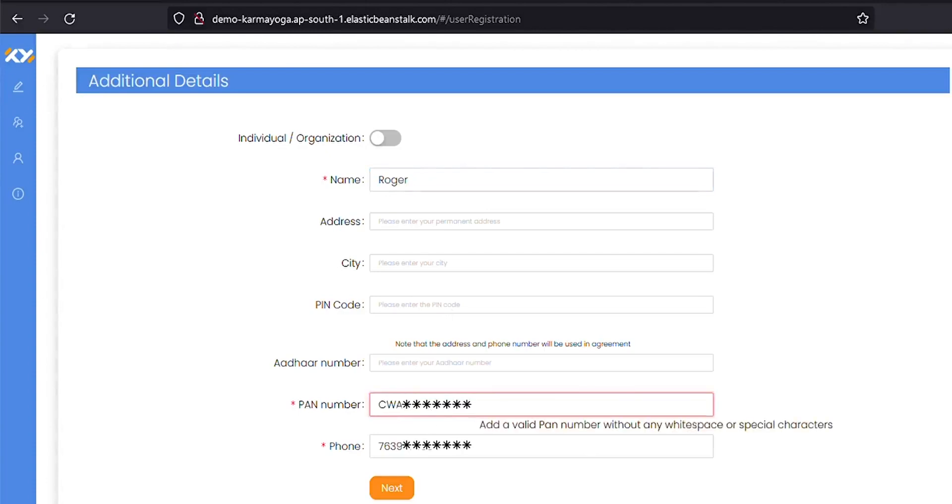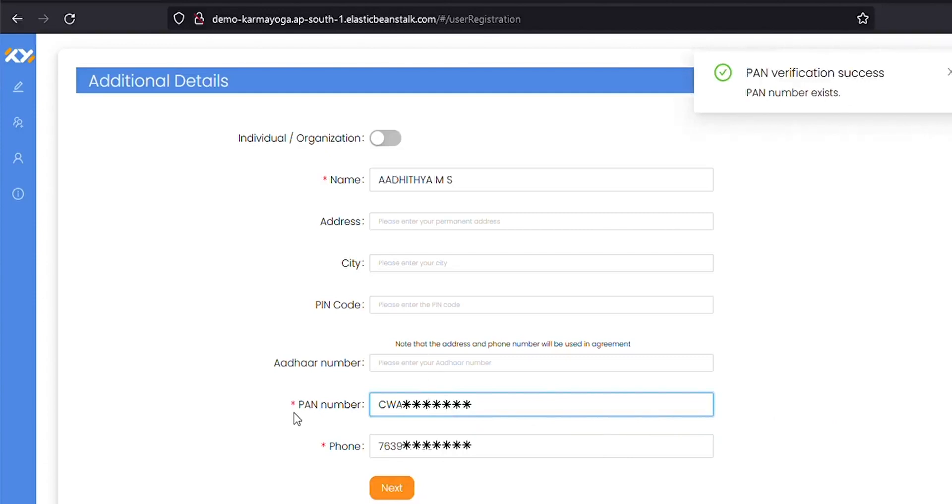Address, phone number, name, and PAN card number are the details asked. Of these details, the name, phone number, and PAN card number are mandatory. Once the information is input, you click on next.